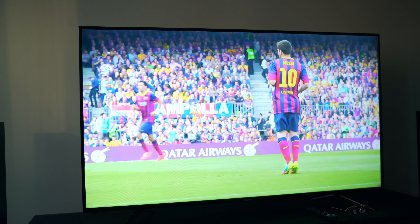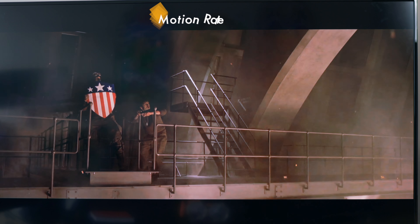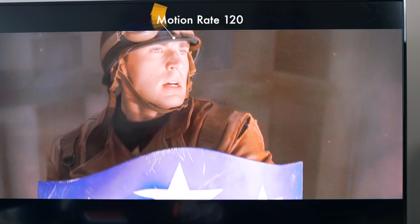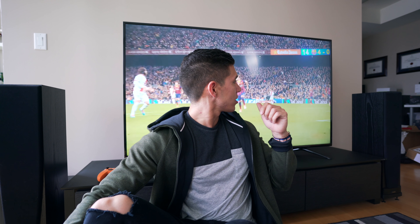The H8C also has Motion Rate 120 tech built in, so when you're watching stuff like sports, action movies, anything with fast movement, it still delivers without any ghosting or lag. And yes, I do love watching my soccer — football for all you Europeans out there.